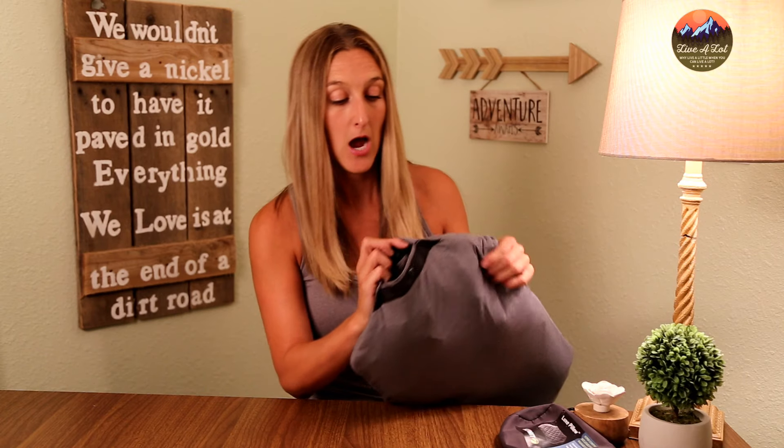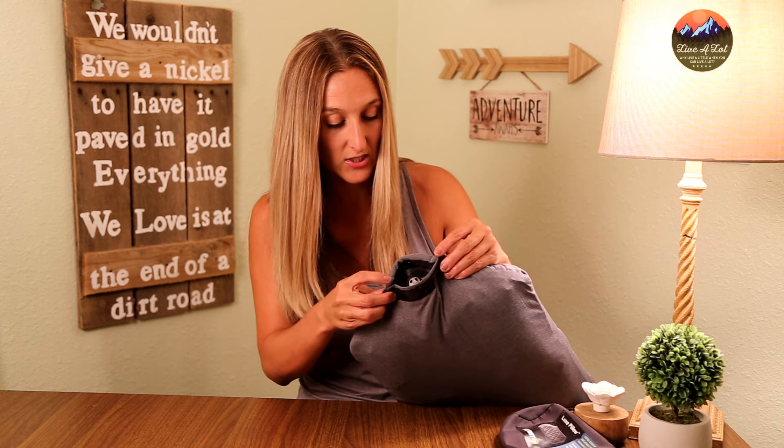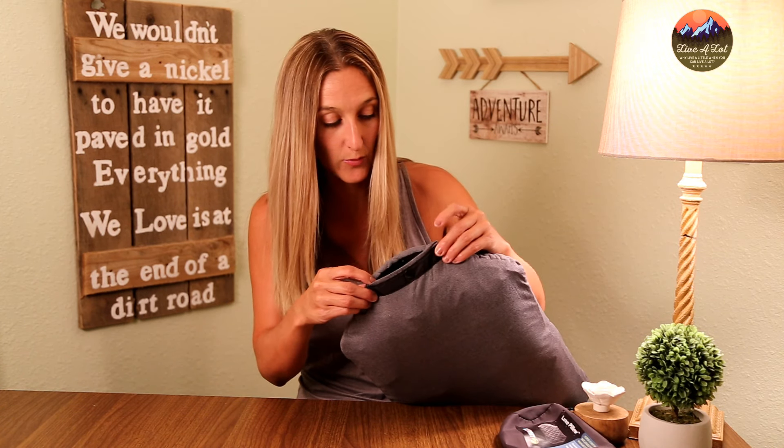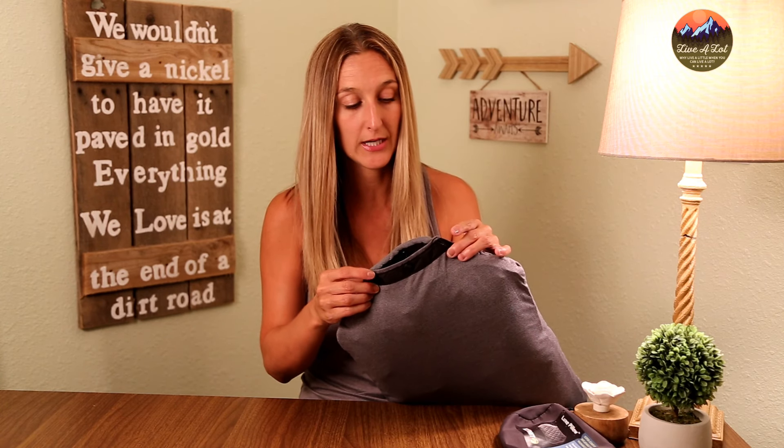One thing I was a little disappointed with was that once you deflate the internal bladder and go to wash the topper, putting it back on is a little tricky. Up here at the top of the quilted topper it just has a little slit — it's not adjustable. I was able to get my hand all the way in to insert the bladder back with no problem, but my husband with slightly bigger hands couldn't fit his in, so it made it a little tricky to get the cover back on.